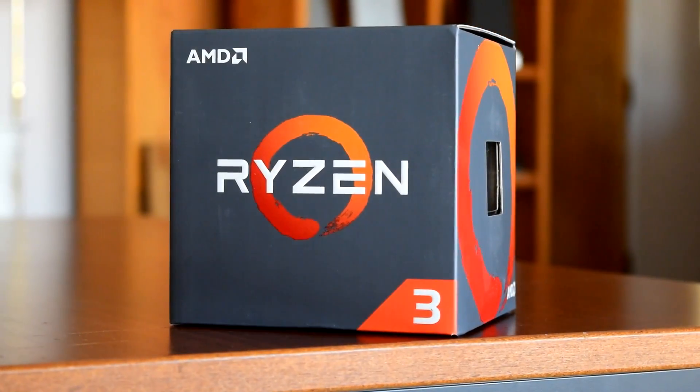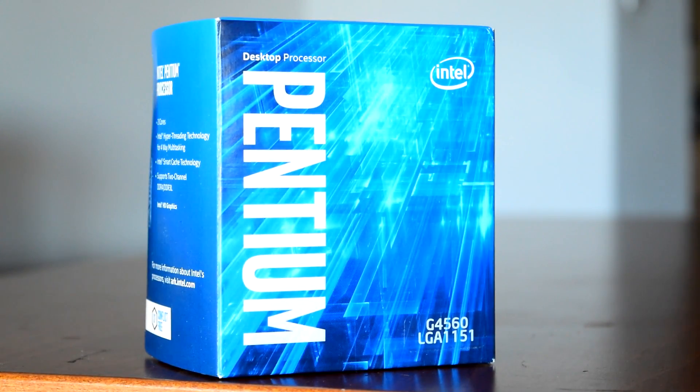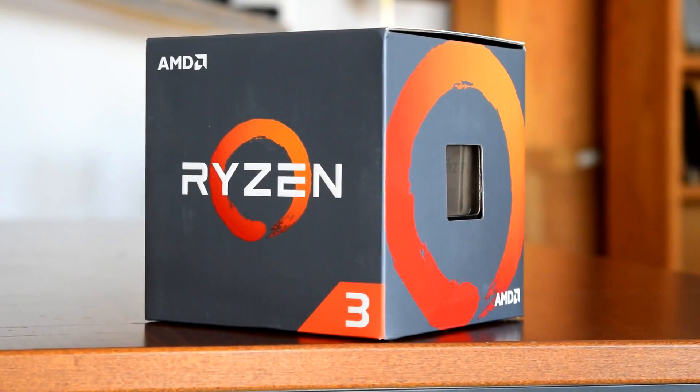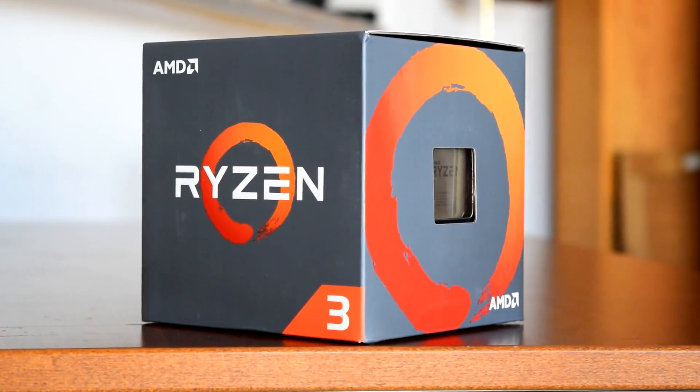How does AMD's Ryzen 3 1200 compare with Intel's G4560 once it's overclocked? Ponchato here, and today we're going to be taking a second look at the Ryzen 3 1200, this time running with a 4GHz overclock versus the G4560.